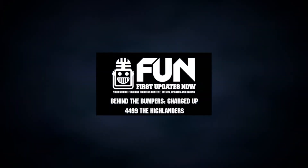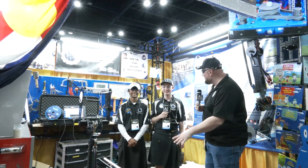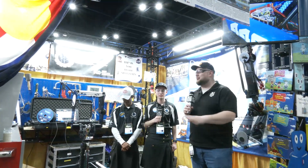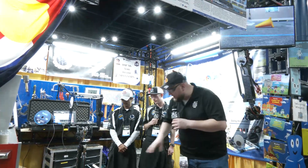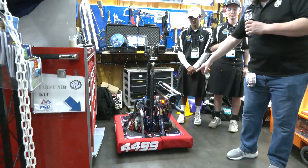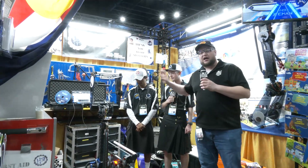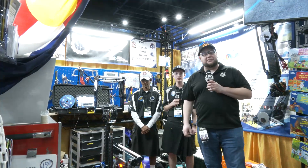Hey everybody, it's Taylor here at the World Championship checking team number 4499, the Highlanders. This is the redemption year for the Highlanders — they were finalists last year. They already have three blue banners, three wins, and they're looking phenomenal here. We'll take a look at what 4499 has to offer, talk about some new additions to their robot and some of the programming code. Let's talk more about the Highlanders on Behind the Bumpers.